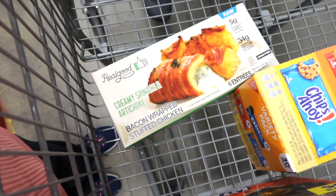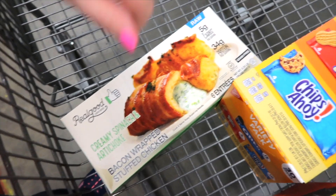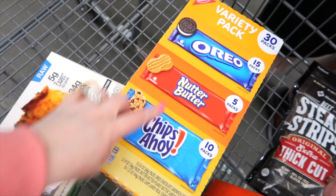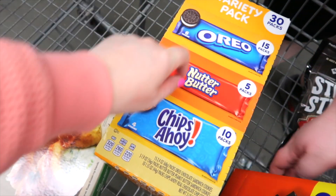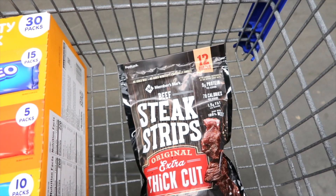We have a few items we're picking up today. We're getting the stuffed chicken — Jason has no idea I'm getting these for him. We also have an Oreo nut butter and Chips Ahoy packet — 30 of them. We needed trash bags and found them here, so thank you Sam's Club. And lastly we have beef steak strips — thick cut jerky — they're amazing. We scanned everything with our Scan and Go so all we have to do is swipe and we're out of here. It's just that simple.